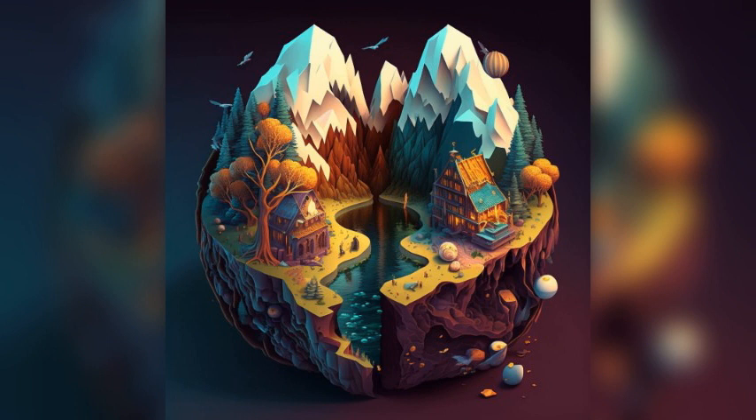Bray Golf Club: this championship golf course offers stunning views of the sea and the Wicklow Mountains. It's a challenging course that's popular with golf enthusiasts.